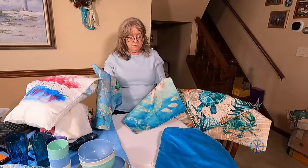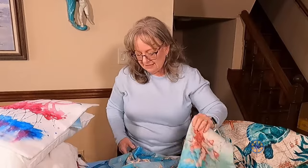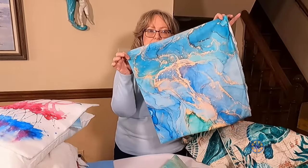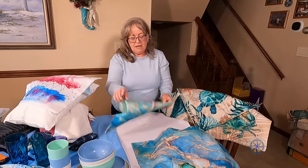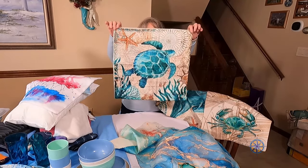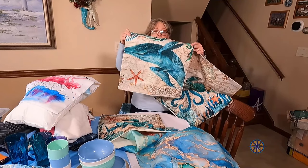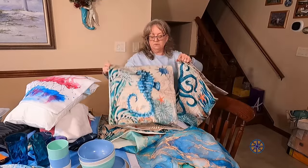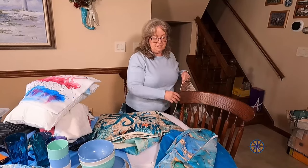We're still deciding on main cabin pillows. I really like this mermaid one, and this other one is pretty and looks like the sea — though it's not outdoor rated. Peter liked these bright colorful ones. It's going to be a decide-when-we-get-the-boat kind of thing. There were four in the set, but I don't feel like we need all four in the main cabin — a couple is nice. I thought two of those and the mermaid would be nice, but I'm not sure.